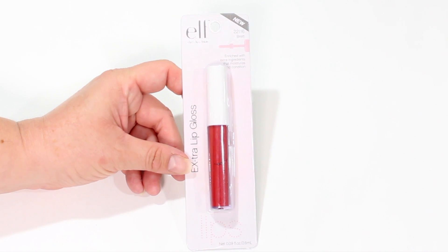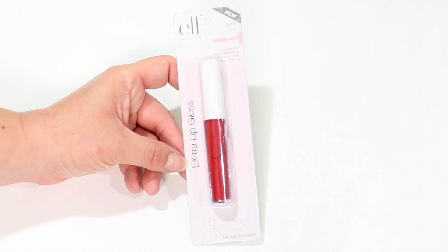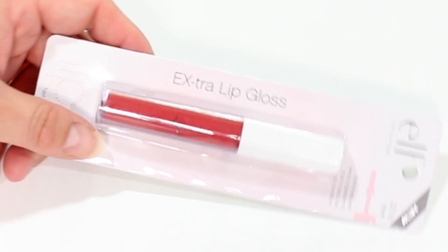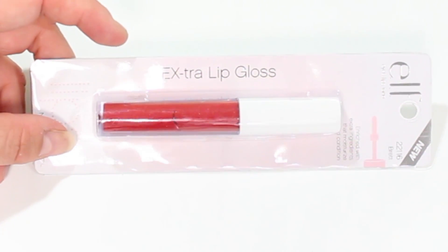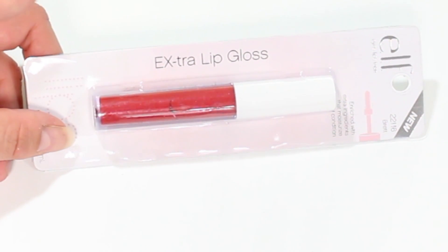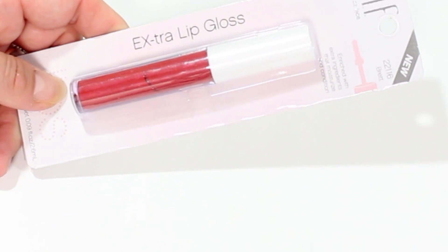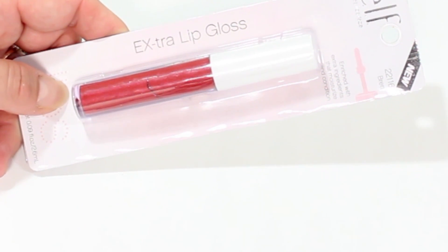First up, some of the e.l.f. products. I was very happy to come across these because I haven't seen any of these in a store near me yet. I did pick up one of the lip glosses. These are supposed to have just a little bit of a tint to them, more of a gloss, not necessarily a full coverage lip color, but we're going to be testing these out together — so be looking for a swatch video. This is the Extra lip gloss, and I thought it was kind of curious because they're all named after ex-boyfriends. This one is called Brett.